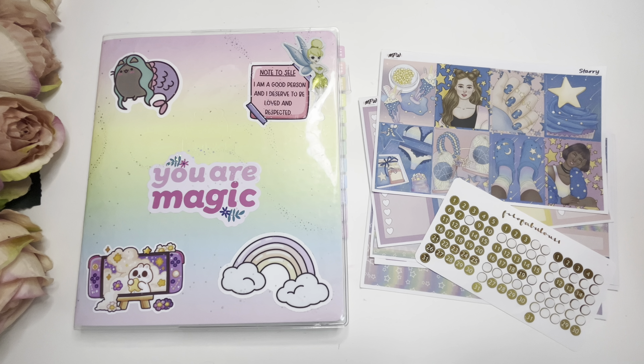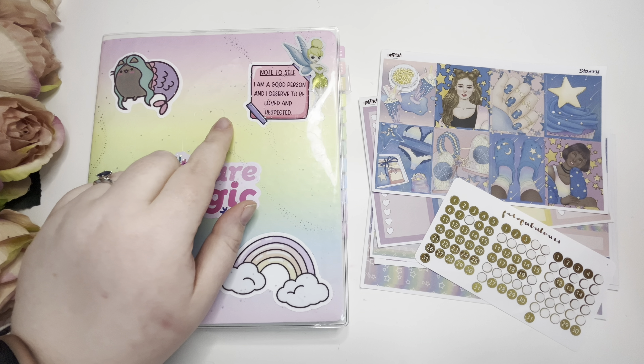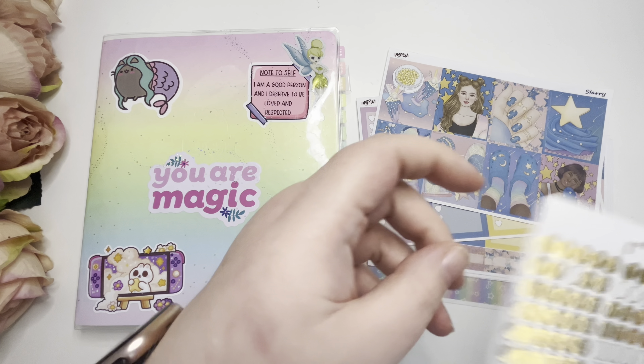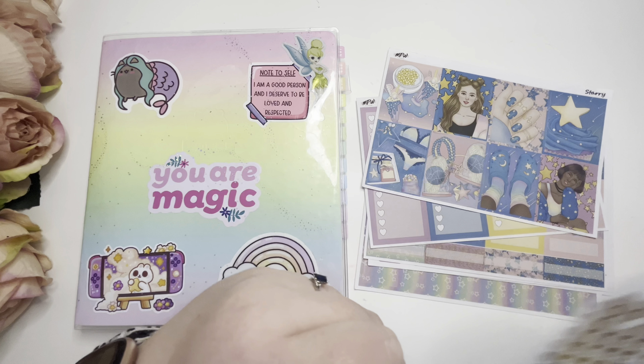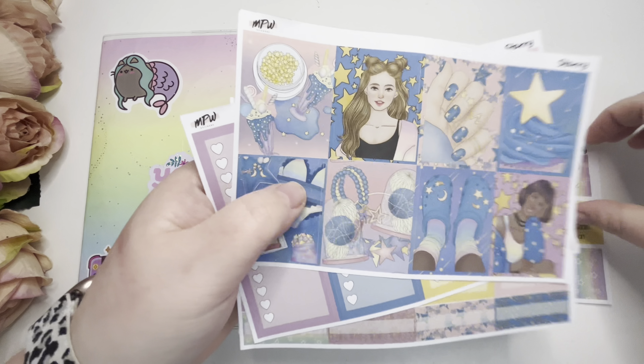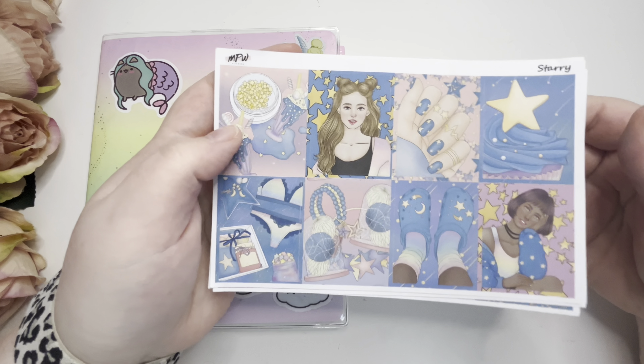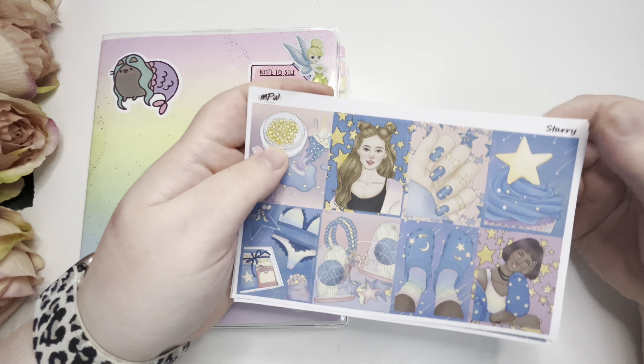Hey guys, welcome back to my Planner Perfection. This is Nikita and today I'm going to be memory planning the last week of February in my A5 Wonton in a Million planner. I'll be using these gold date dots — I thought I'd put them to the side but obviously not — and I'm going to be using this kit. I feel like I've had it hoarded for a good few years now. It's called Starry.